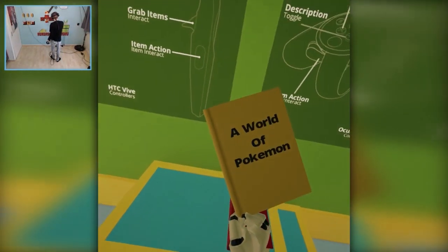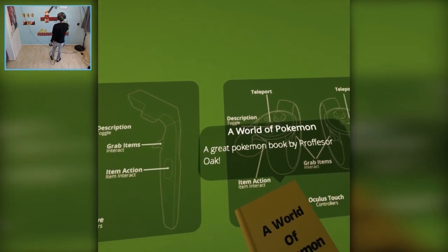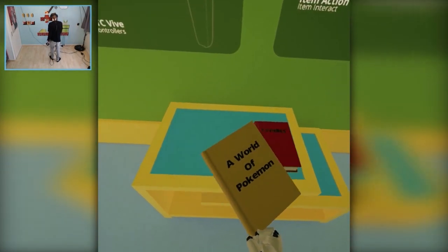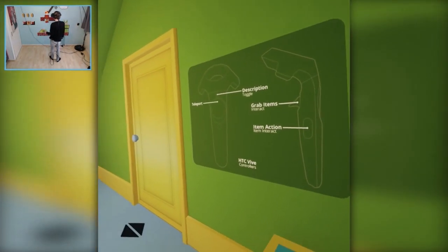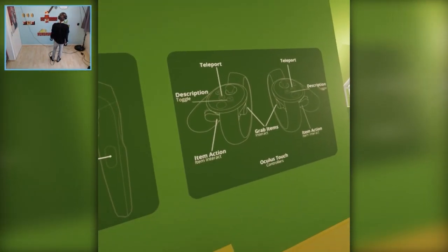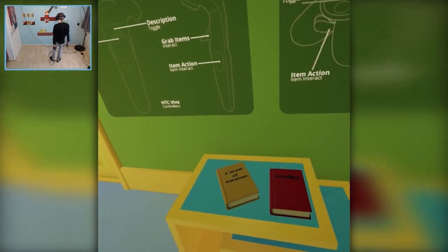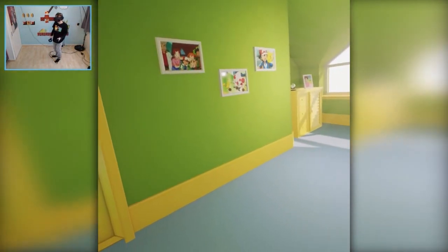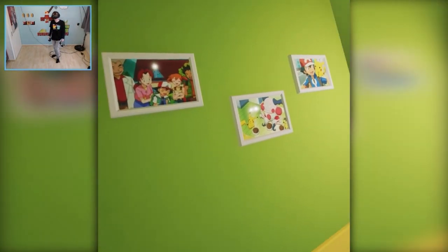We got another book - a World of Pokemon. A great Pokemon book by Professor Oak! So if you want, you can play this with the Vive or the Oculus Rift, it's totally up to you. Anyway, let's discover this amazing place, I cannot wait, the excitement is real.